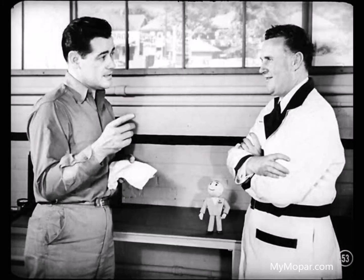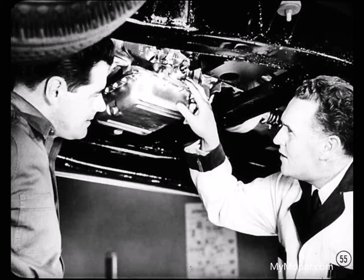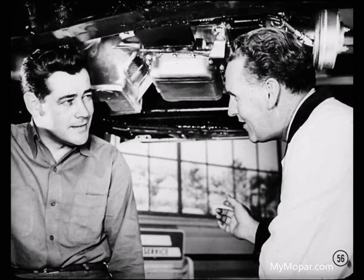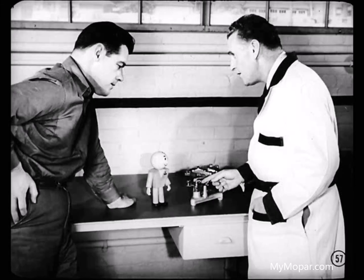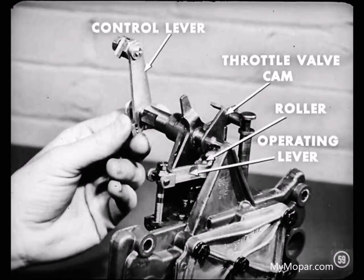Let's go back to when we were checking throttle pressure. Suppose we failed to get a sudden rise in pressure — suppose our trouble wasn't with the governor valve at all. There might be interference in the linkage on the valve body that prevents the throttle valve from working properly, so we'd have to get that valve body out and look it over. Work the throttle valve cam back and forth and see if the cam contacts the roller in the operating lever. Normally, the increase in throttle pressure comes about as the control lever rotates the throttle valve cam, which operates against the roller in the operating lever.